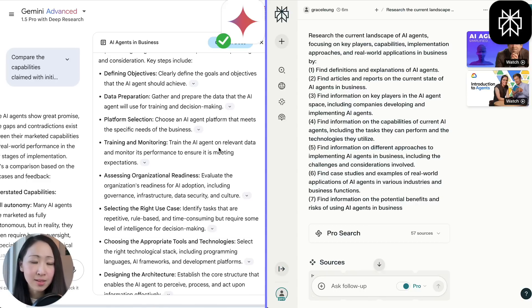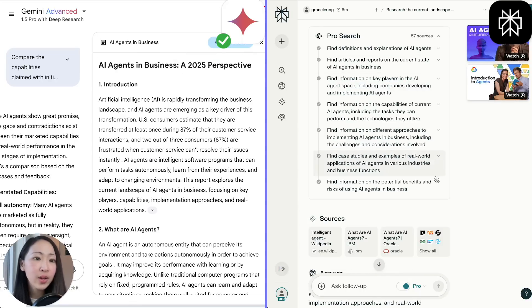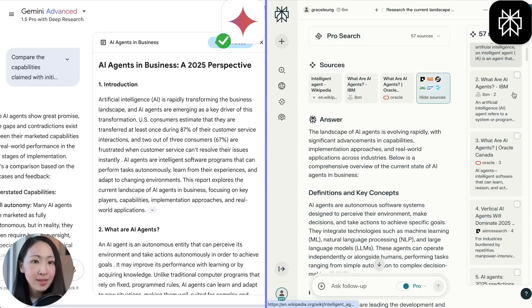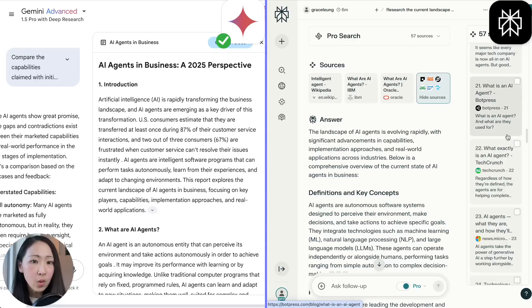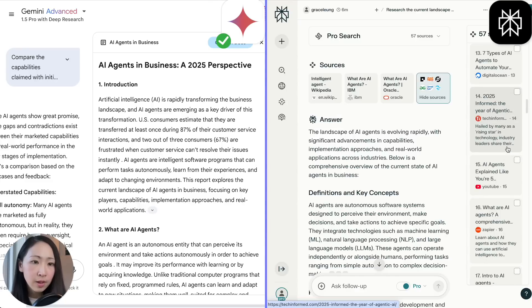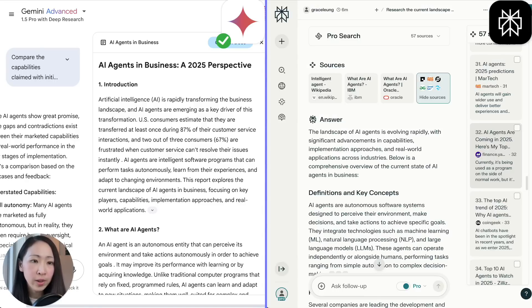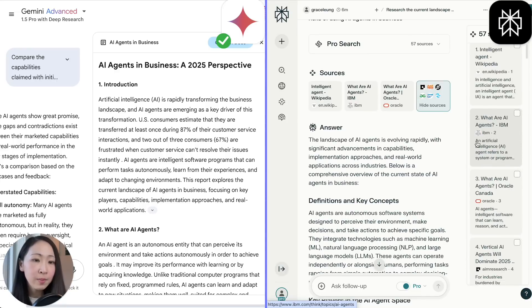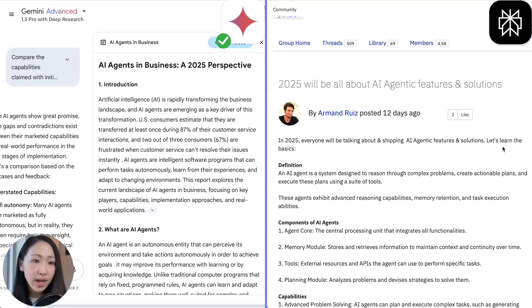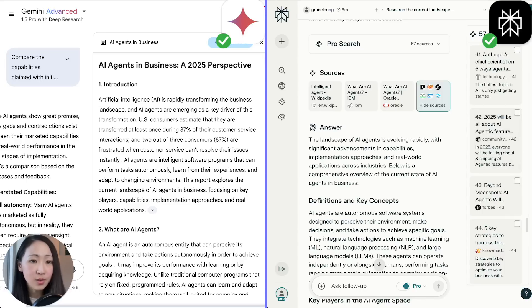On Perplexity, a total of 57 sources are used, and I like how it details the reasoning steps so you can see its thought process. Expanding the source list, you can see it covers different source variety — not just big brands like Oracle, but also tech media like Tech Informed, TechCrunch, Yahoo Finance, social media like YouTube videos about AI agents, LinkedIn posts, and even IBM community forums, which definitely helps expand the diversity of the response. The sources are also very timely, so source reliability is also good.